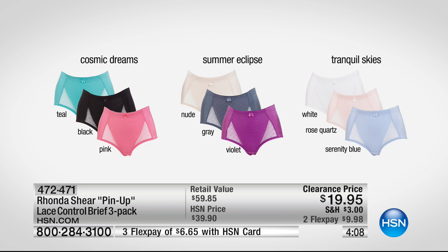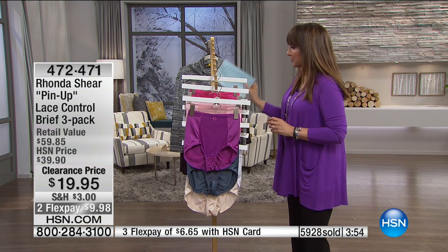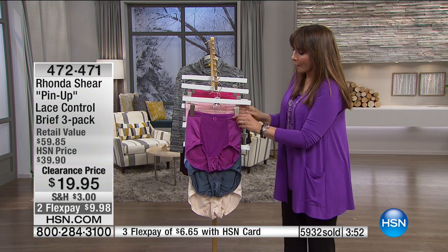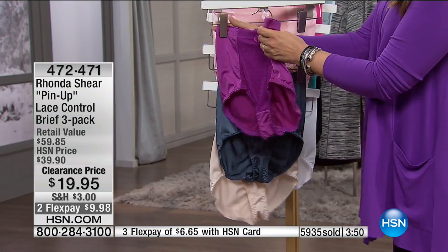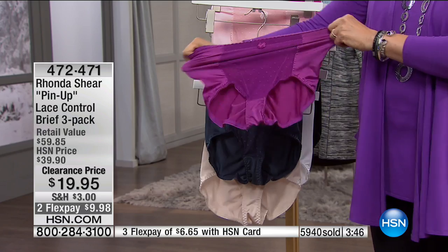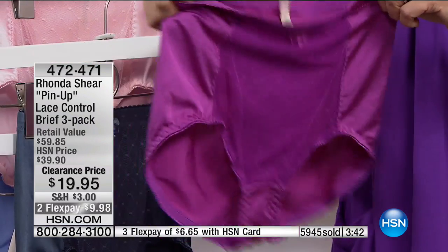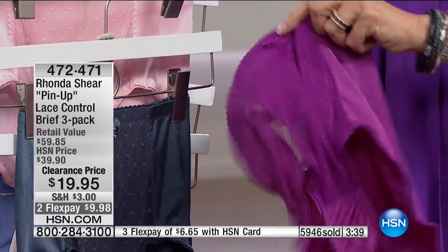It's kind of like a champagne. Tranquil Skies is white — it literally looks like it's in a whiteout in a snowstorm. Rose quartz and serenity blue. Almost 6,000 have been selected today. Shop your pant size, extra small through XL. We do have 1X, 2X, and 3X.